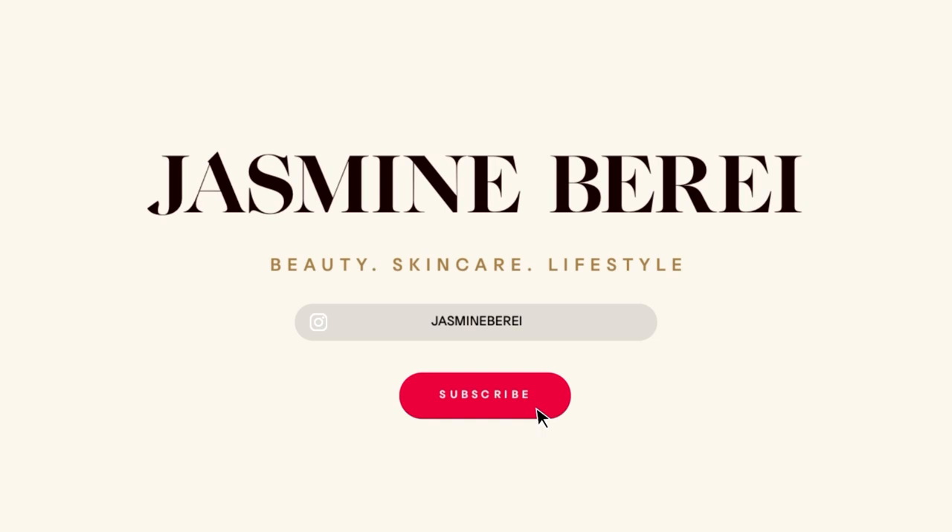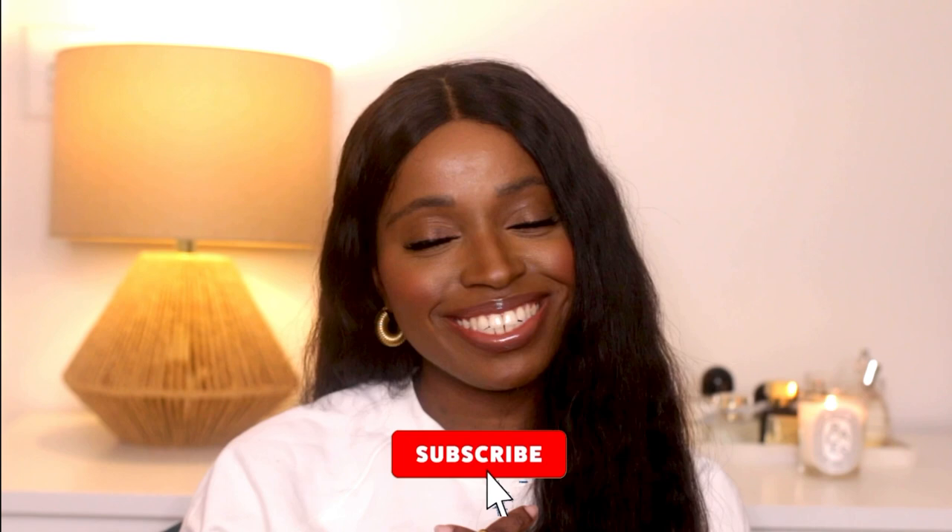I finally got the Hermes Aran sandals. Hey guys, it's Jasmine and welcome back to my channel. If you're new here, go ahead and subscribe. Today we are talking about something I'm so excited about — I finally got the Hermes Aran sandals. They've been on my luxury wish list forever and I'm so happy I finally got my hands on them.